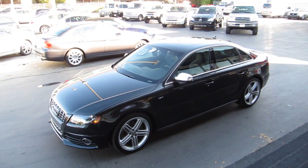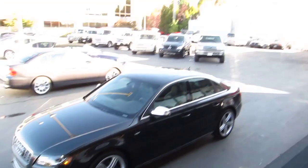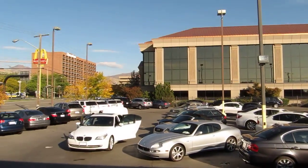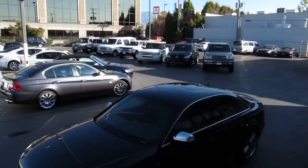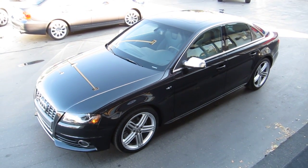Give us a call at 801-524-9500. We have a terrific selection of cars, trucks, SUVs, and all-wheel-drive vehicles in all price ranges. Stop in today and find something that fits your needs. Thanks for looking.